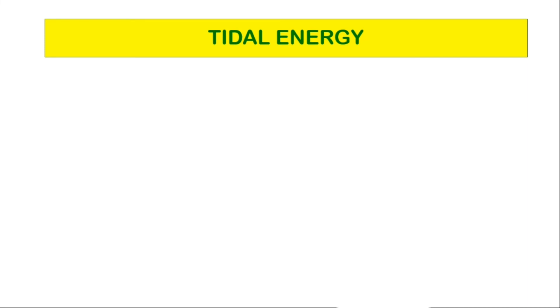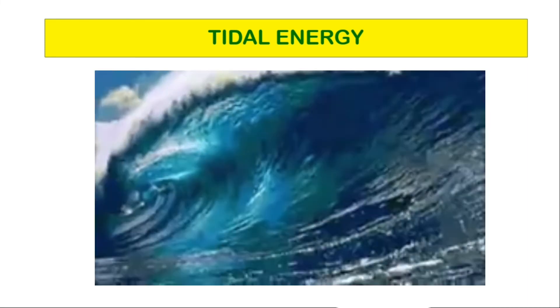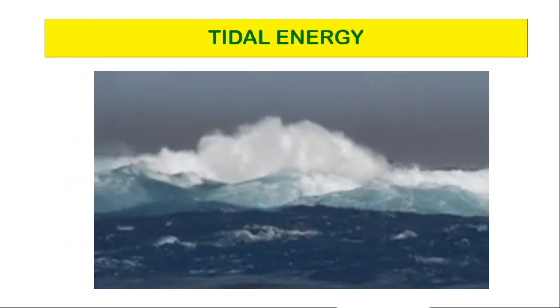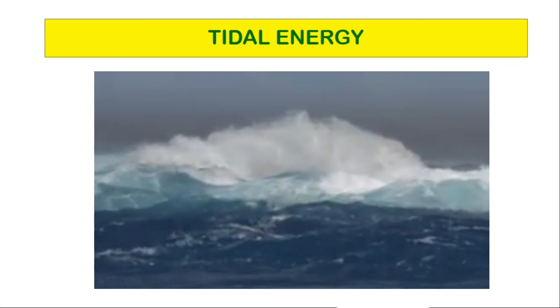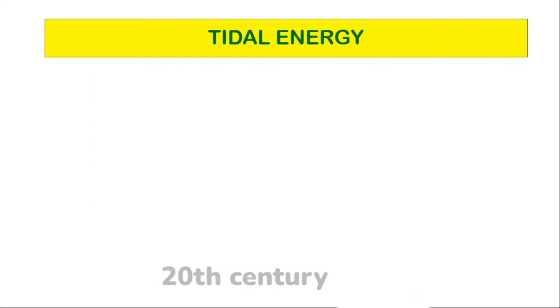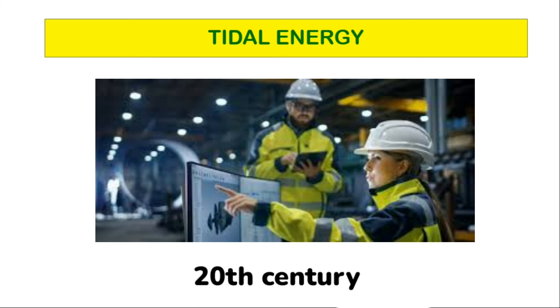Tidal energy. Tidal energy is produced by the surge of ocean water during the rise and fall of tides. It is a renewable source of energy. During the 20th century, engineers developed ways to use tidal movement to generate electricity in areas where there is a significant tidal range.